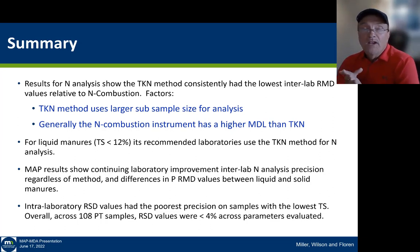MAP results show continuing improvement in laboratories over time for nitrogen analysis, both in terms of precision within laboratories and between laboratories. In my observations, liquid manure sample results have gotten consistently better, in part because the laboratory feedback mechanism from proficiency programs has shown laboratories how to sharpen their technique. Interlaboratory RSD values are poorest for samples with the lowest total solids — as we approach method detection limits, this is always a challenge.